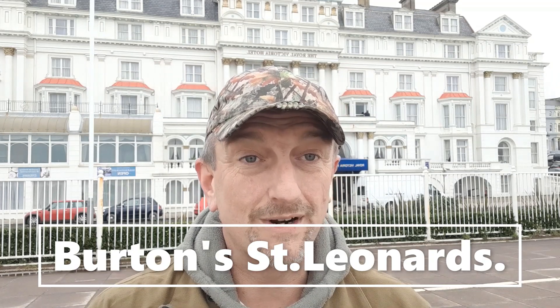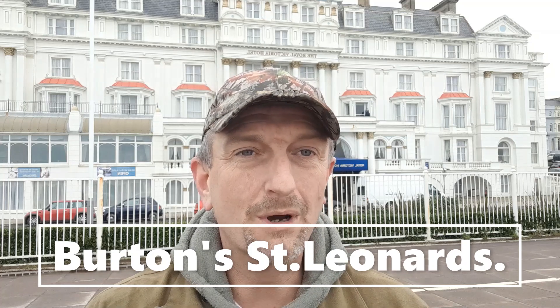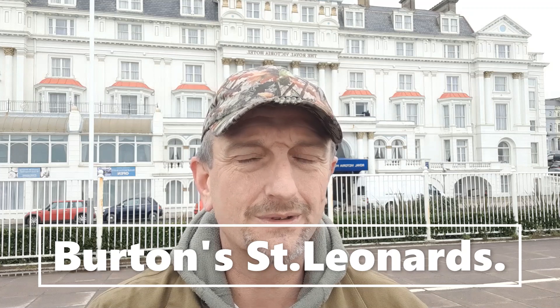Morning. Today we're having a look around St. Leonard's, or Burton St. Leonard's to give it its proper name. James Burton decided to build himself a town — it was very much a financial thing. It was at the period in time when it became fashionable to come to the sea, take the sea air for your health and vitality, get out of the polluted cities, at least for the wealthy. So he bought a patch of ground and built St. Leonard's, although St. Leonard's is much, much bigger nowadays. It's expanded, and with Hastings expanding as well, what were two separate towns now meet in the middle — they're all just one place — but this was his original idea and plan.